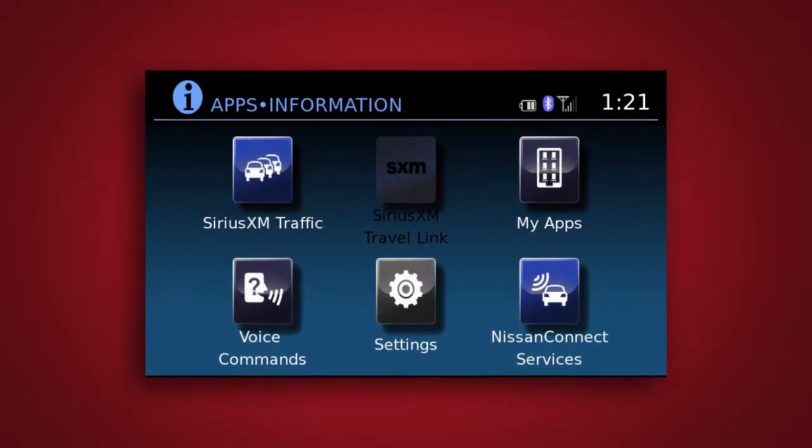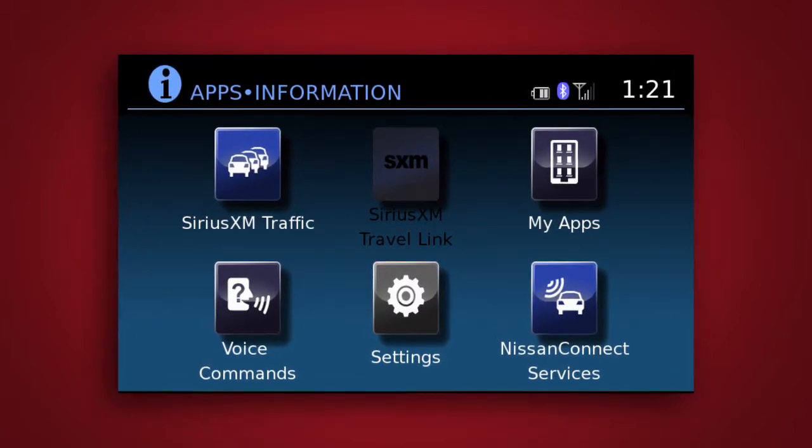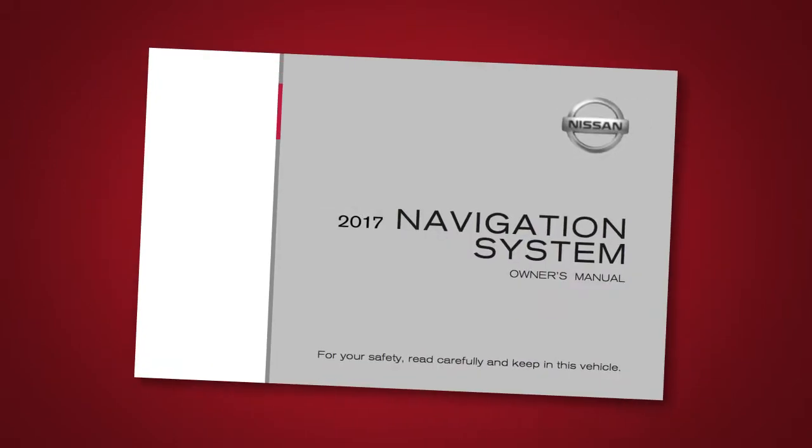Here is a quick overview of some of the features that may be available for your vehicle. A full description of these and other Nissan Connect Services can be found in your Navigation System Owner's Manual.